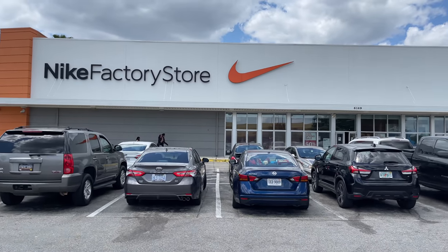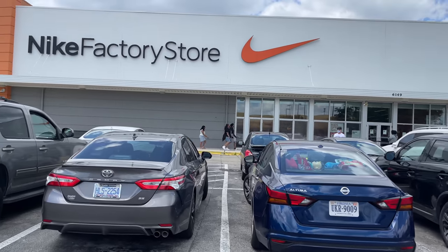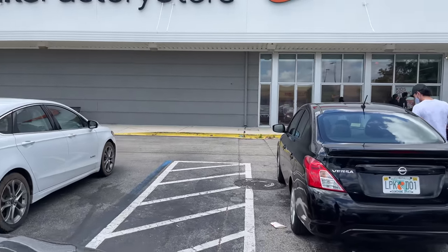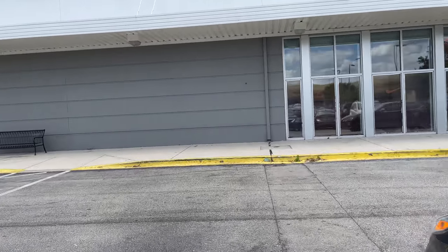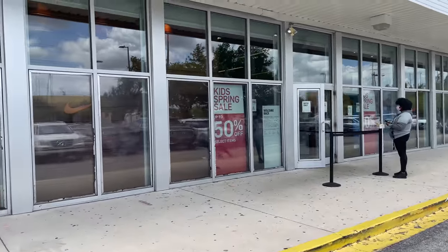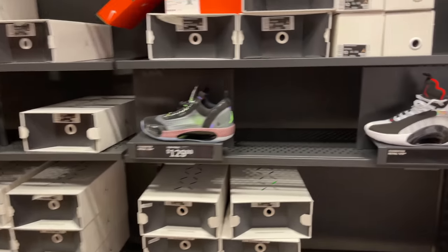This spot is really busy — I see a lot of people coming out with bags. There's an employee outside but it doesn't look like they're at capacity. Crazy amount of people going in and out. Kids spring sale is up to 50% off select items.